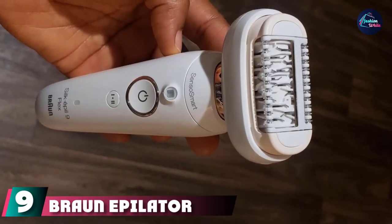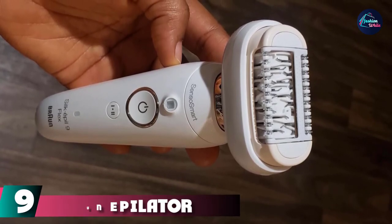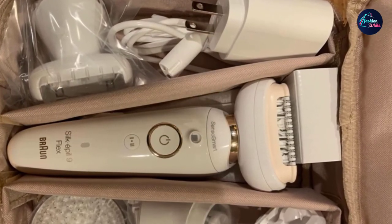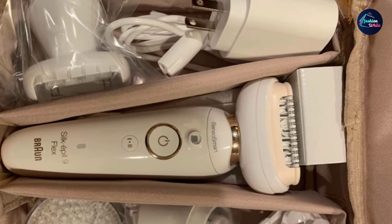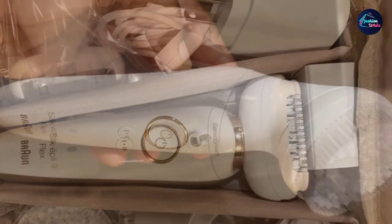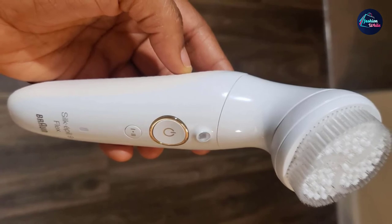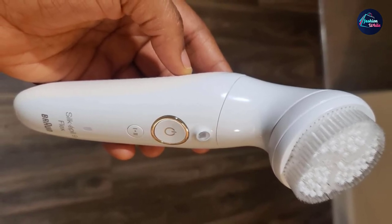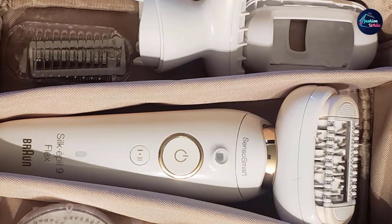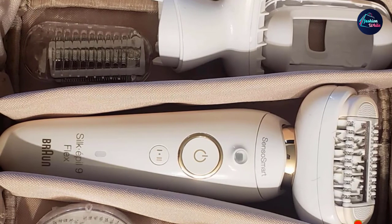Next at number 9, we have the Braun Epilator Silk Epil 9930 with Flexible Head. Epilators are a bit different than your typical trimmers. While trimmers remove hair at the surface level like shaving, epilators remove hair at the root, like waxing or tweezing. You can pull your skin taut to minimize the ouch factor. This device came out on top in the GH Beauty Labs Epilator Testing, earning perfect scores for tweezing hair in one pass, pulling hair without breaking it, not hurting skin, being easy to clean, and leaving skin hair-free for at least one week. Plus, the unique Flexible Head makes it easy to get to those hard-to-reach spots, too.